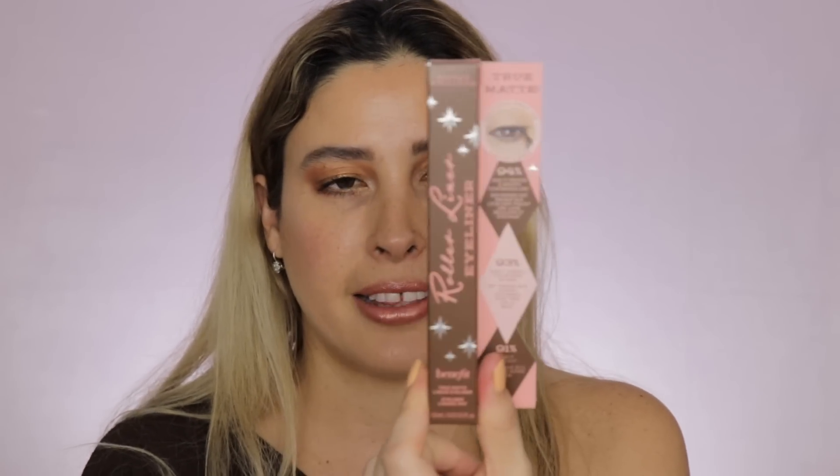Another item I picked up is the Benefit Roller Liner eyeliner in the brown shade — it's a matte shade. I really wanted a brown eyeliner and I have pencils but nothing in liquid form. I've heard great things about the black version, so I thought I'd try the brown one for a softer, more daytime look that isn't a stark black wing.